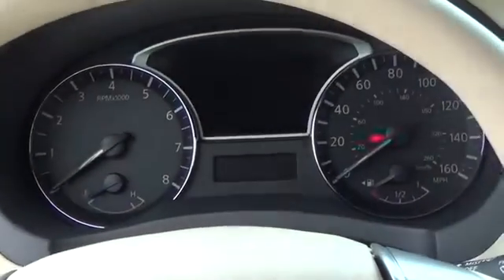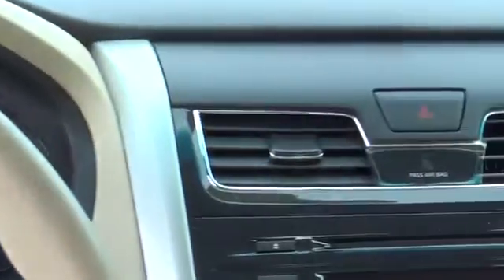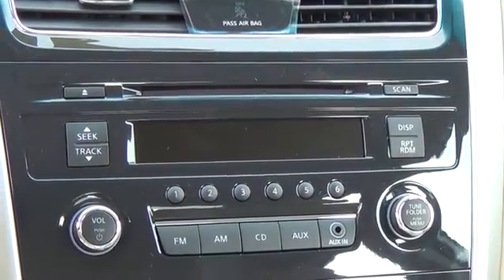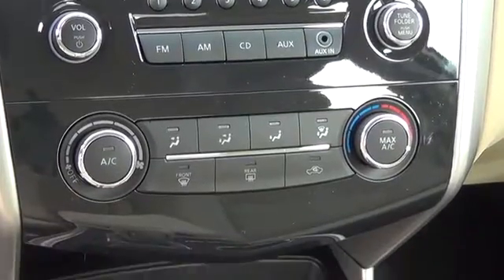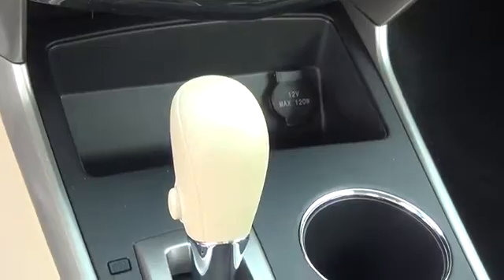For more information on this vehicle or to schedule a test drive, please call Tynan's Nissan at 888-603-9677. Tynan's has been family owned and operated for over 50 years. We are Colorado's number one Nissan dealer and have Colorado's largest selection of new Nissans.